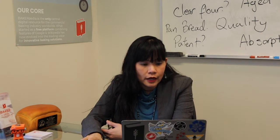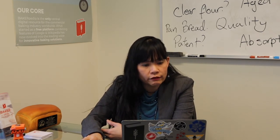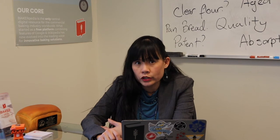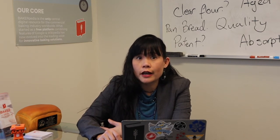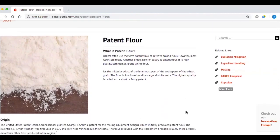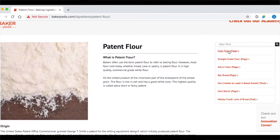Ralph from India asks: can I use any bread flour with a spec of 12% protein for pan bread production? What is the difference between clear flour and patent flour? Can I use clear flour in bread making? Well Ralph, 12% is about the right level of protein for pan bread production. Depending on whether it's a spring or winter wheat, it should work well. I would personally favor a blend of spring and winter wheat to get a more stable quality flour. Patent flour is the highest quality commercial grade baking flour you can get — it's premium and therefore the most expensive. Most refined white wheat flours are patent flours.